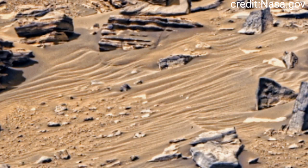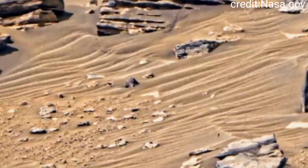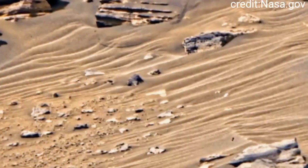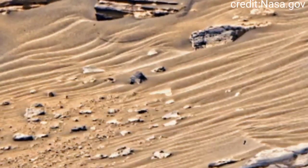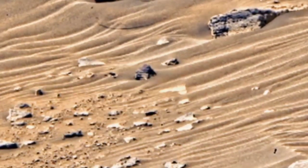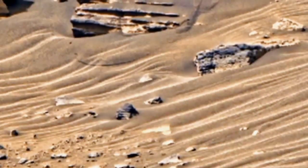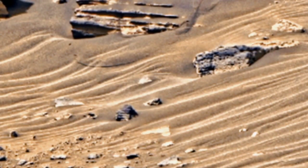NASA's Mars Perseverance rover captured this image on the red planet. This image was shared by NASA on 26 July 2022. Perseverance rover captured some mysterious images on the red planet, and this image is also one of them.